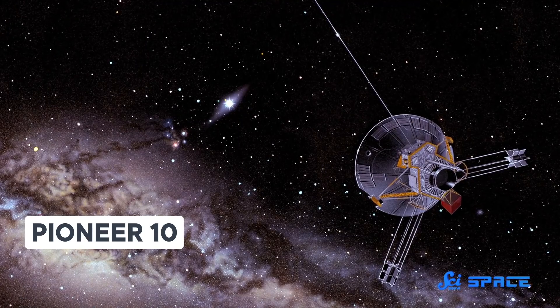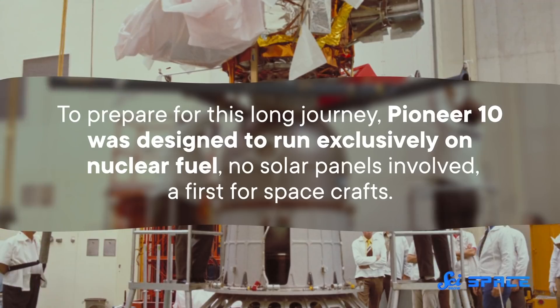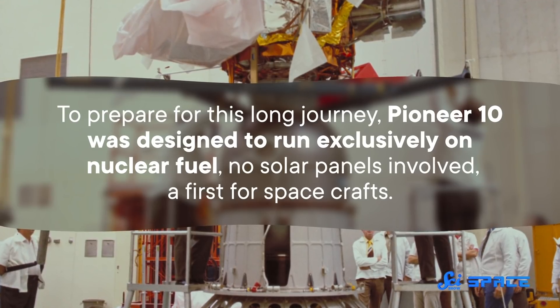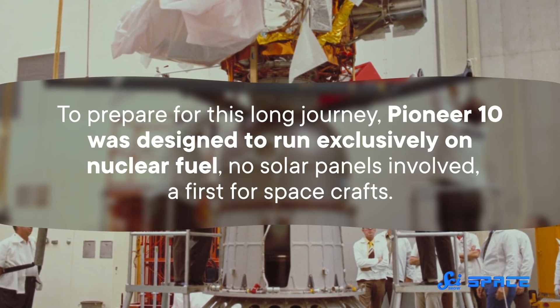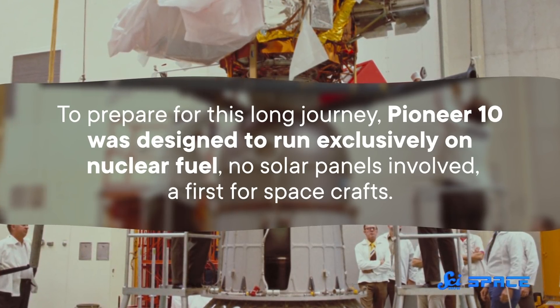The contender for this level would be the appropriately named Pioneer 10. NASA's Pioneer 10 was one in a long line of missions seeking to explore the greater cosmos, but unlike its predecessors, it was headed out into the great frontier — the outer solar system. To prepare for this long journey, Pioneer 10 was designed to run exclusively on nuclear fuel, no solar panels involved — a first for spacecraft.